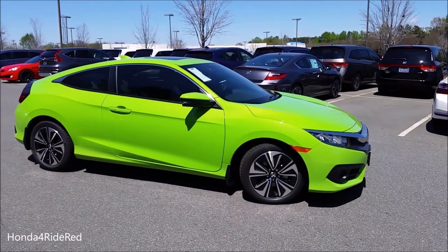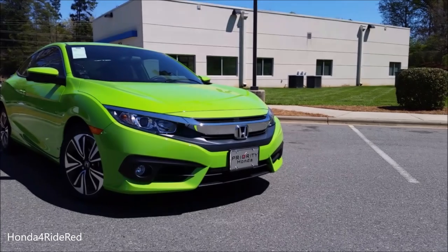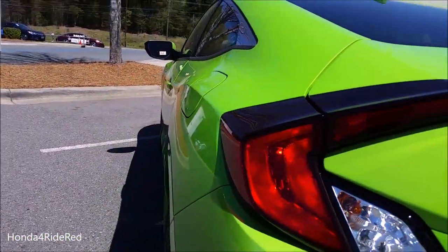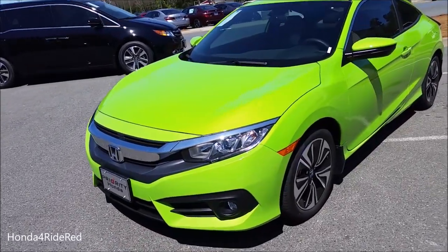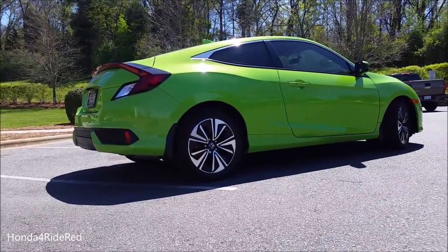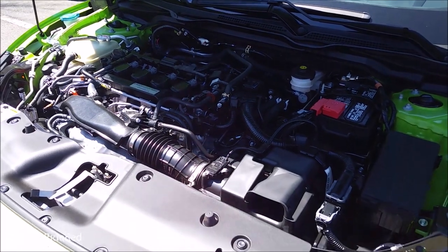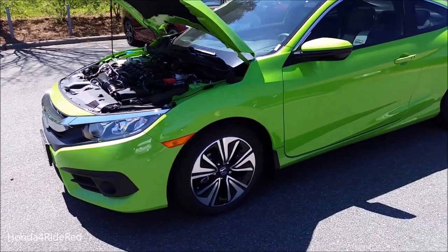The model we're looking at today is an EX Turbo finished in energy green. Underneath the hood is a 1.5-liter 4-cylinder intercooled turbocharged engine. It produces 174 horsepower at 6,000 RPM and 162 foot-pounds of torque at 1,700 RPM. The turbo produces 16.5 PSI and is paired to a CVT transmission.